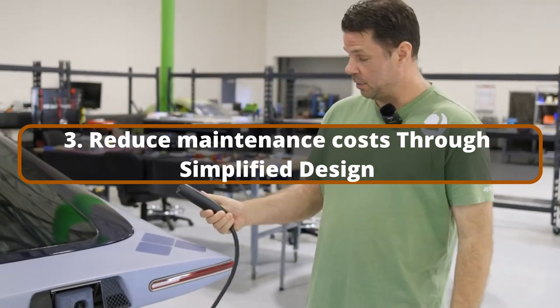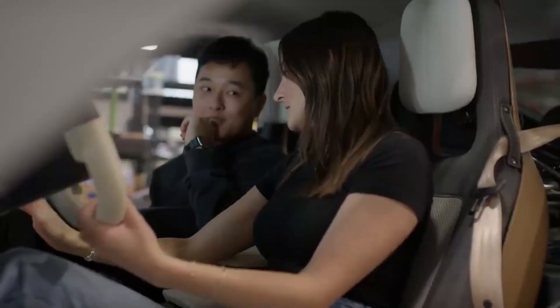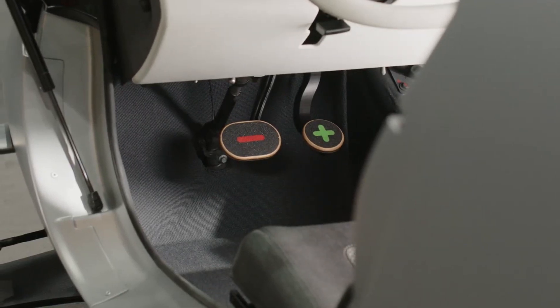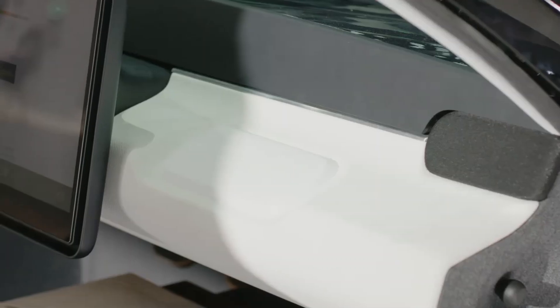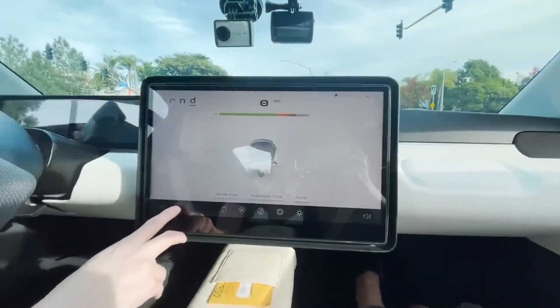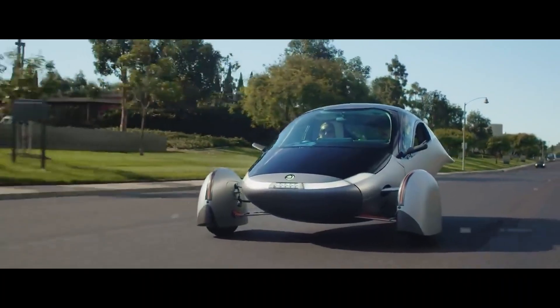Even when compared to other electric vehicles, Aptera's architecture is simpler, as the solar panels contribute to the entire energy requirements, minimizing strain on the battery and motor. Furthermore, Aptera's regenerative braking technology, a typical feature in EVs, extends the life of brake components by using the electric motor to slow the car, reducing the need for frequent brake repairs. These elements combined may make Aptera vehicles less expensive to maintain over time, increasing owners' overall cost savings.